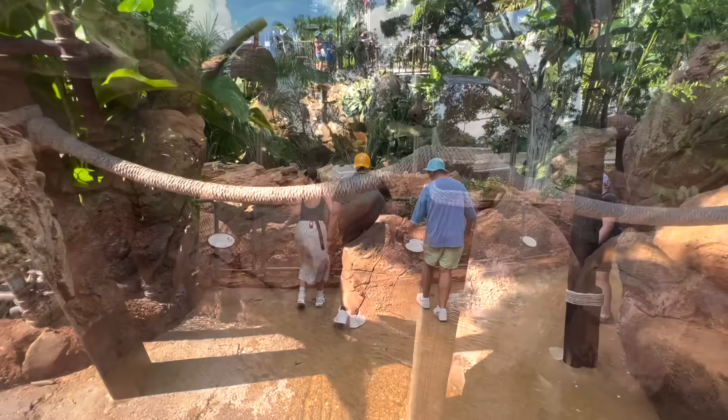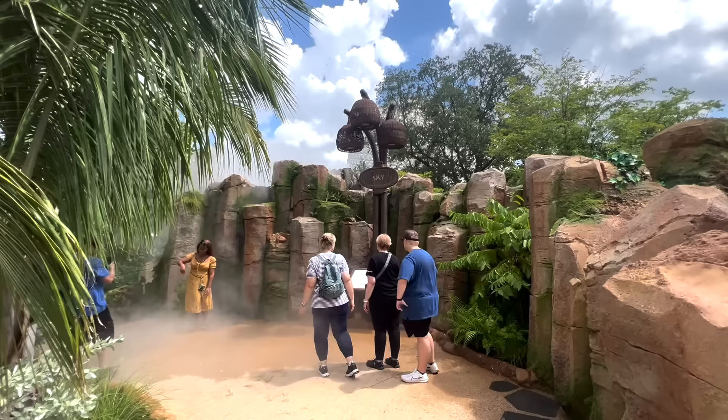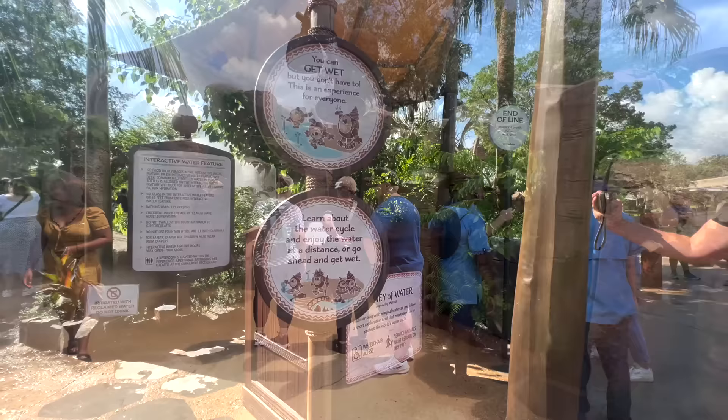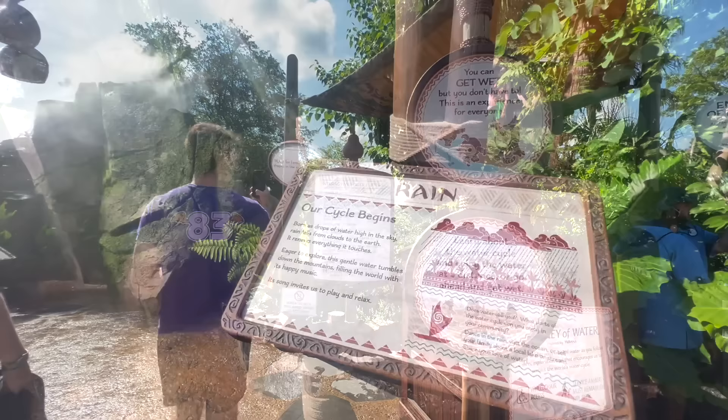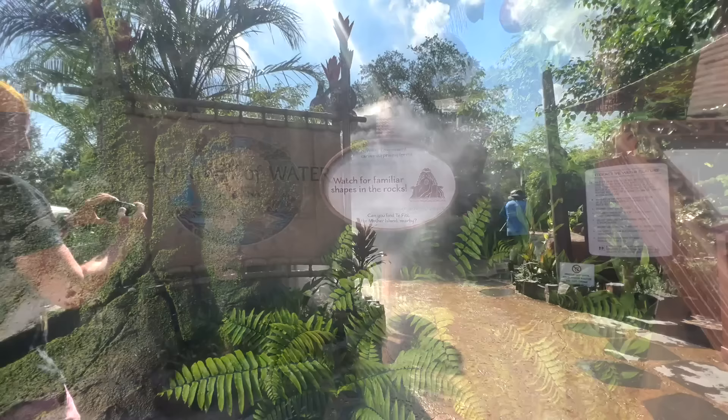Wearing good, reliable, water-friendly shoes is going to be important at this attraction, because it's probably going to rain in Disney World anyway. This one was opening on October 16th, and we were able to check it out early through a cast member preview. Since this walkthrough is all about the cycle of water, the interactive elements will get you a little soggy. Each section — including rain, stream, wetland, spring, land, lake, river, ocean, and sky — has a way for you to directly play with water.